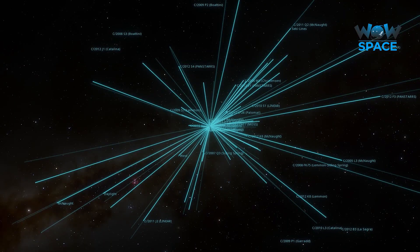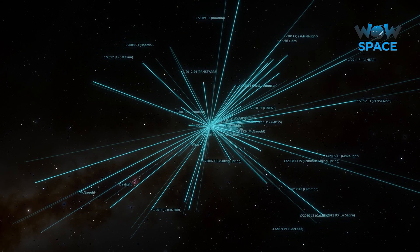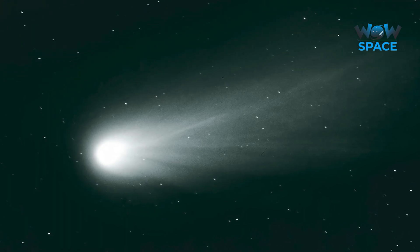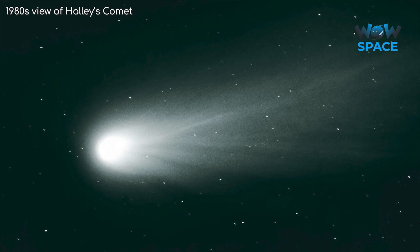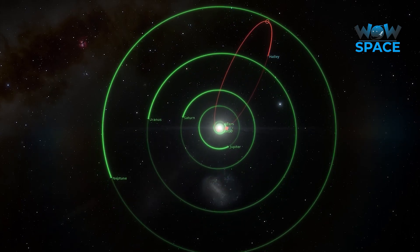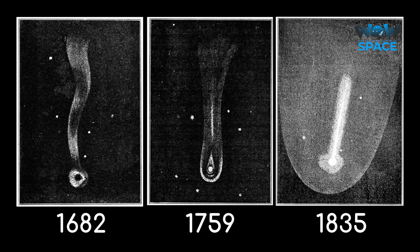Most of the great comets we see are long period comets, meaning we'll only see them once in their millennia-long orbits — all except for one: Halley's Comet. While Halley's Comet is an intermediate period comet, every orbit has always produced a fantastic spectacle to those observing it, making it the only intermediate period great comet.